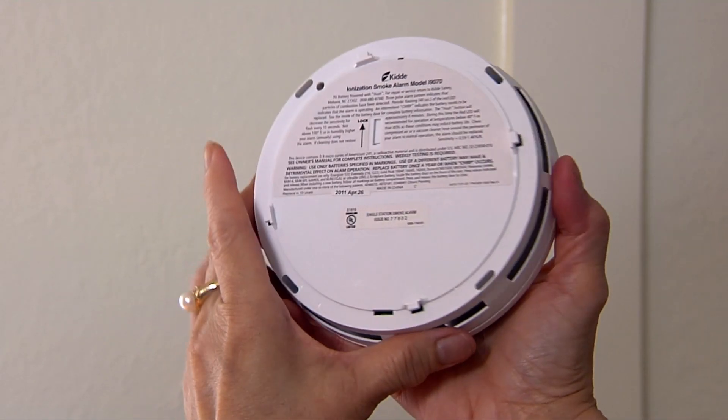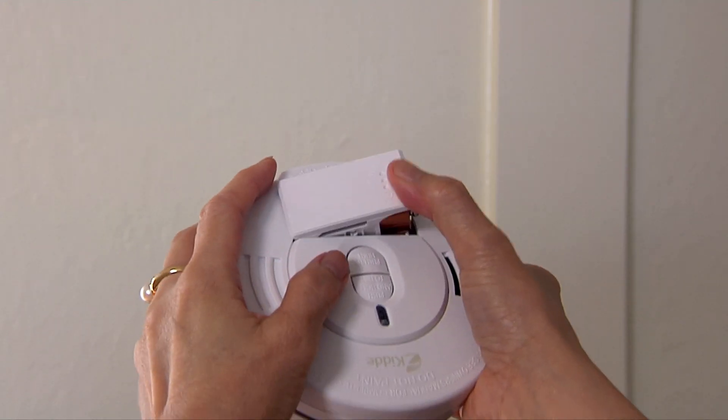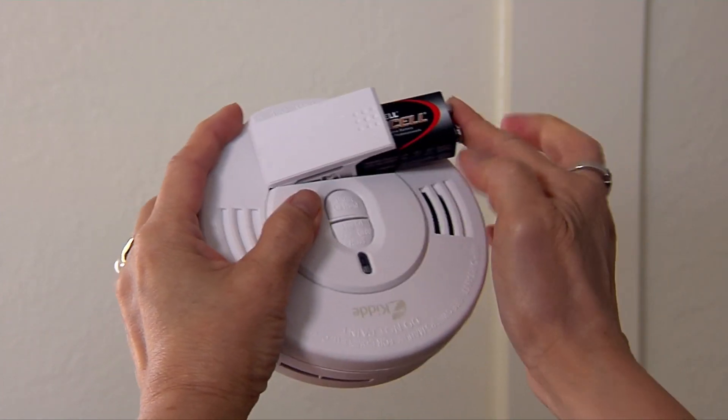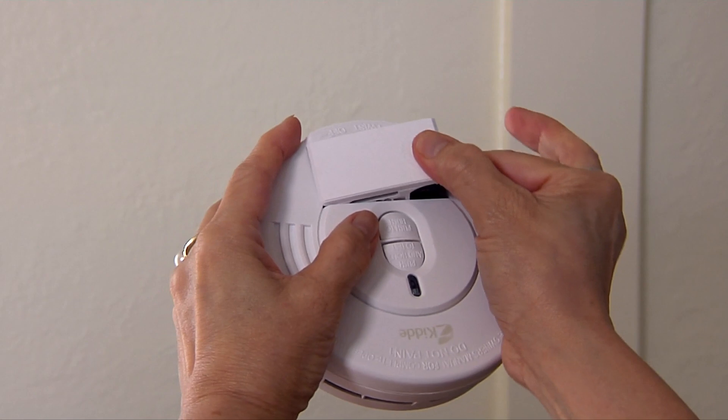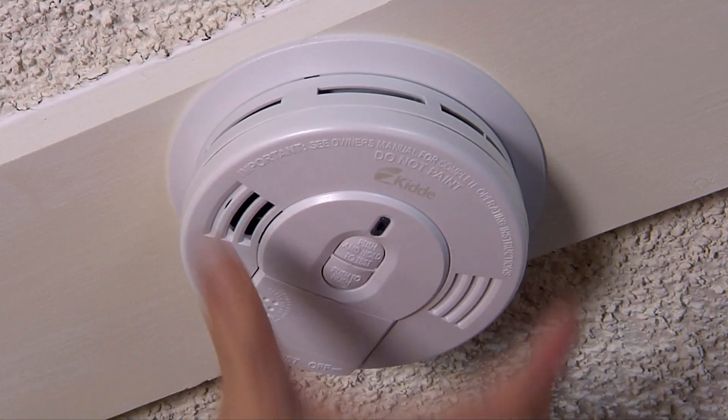Check the date on smoke alarms. If the smoke alarm is 10 years or older, it should be replaced. Replace batteries at least once a year, if not sooner. Test smoke alarms monthly.